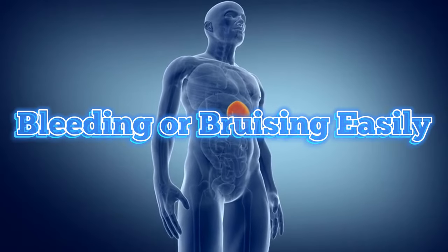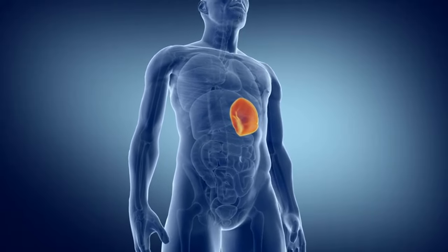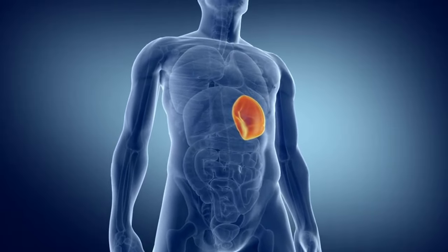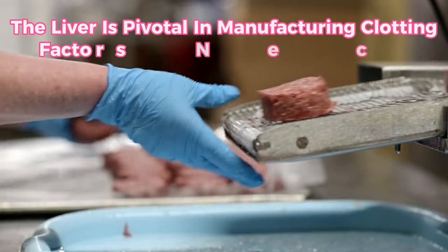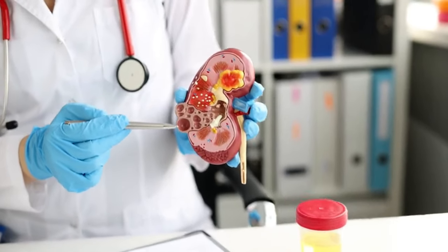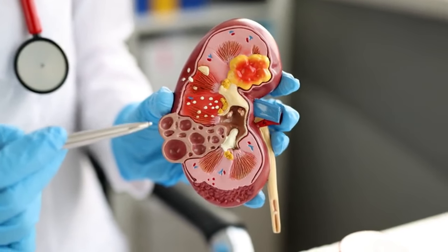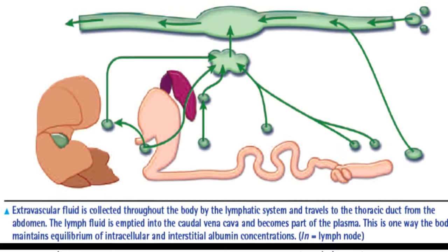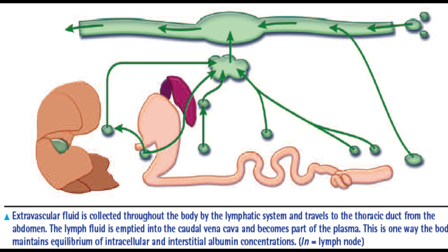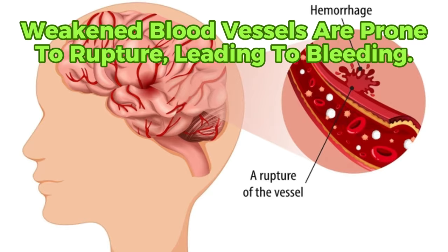Sign 3 of liver issues: bleeding or bruising easily. A frequent indication of liver problems is heightened susceptibility to bleeding or bruising. The liver is pivotal in manufacturing clotting factors necessary for halting bleeding. When liver function is compromised, there could be a shortage of these clotting factors, leading to prolonged bleeding and increased vulnerability to bruising from minor traumas. Moreover, liver disease can diminish the synthesis of albumin, a vital protein responsible for preserving the strength of blood vessels. Consequently, weakened blood vessels are prone to rupture, leading to bleeding.